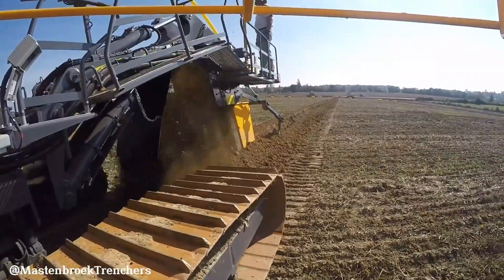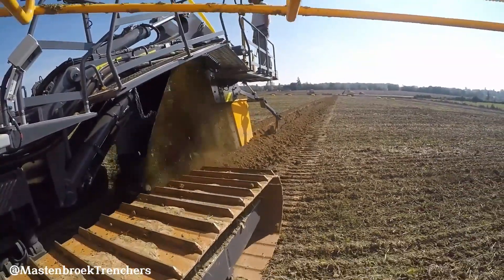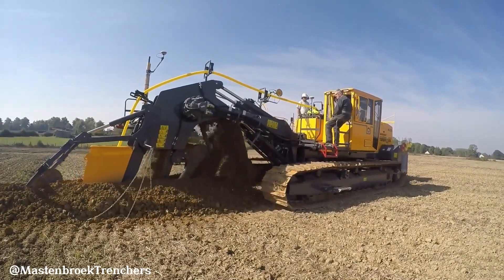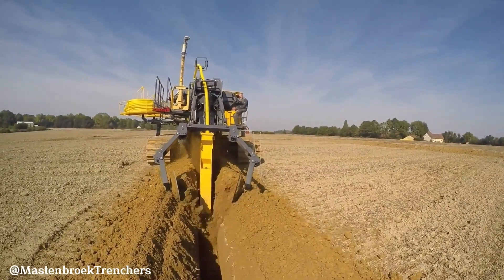The Mastenbroke 40-20 is a powerful land drainage trencher. Equipped with a Volvo EU Stage 4 388-horsepower engine, this machine can dig trenches up to 2.2 meters deep, optionally 3.0 meters, and 450 millimeters wide, making it suitable for various drainage projects.